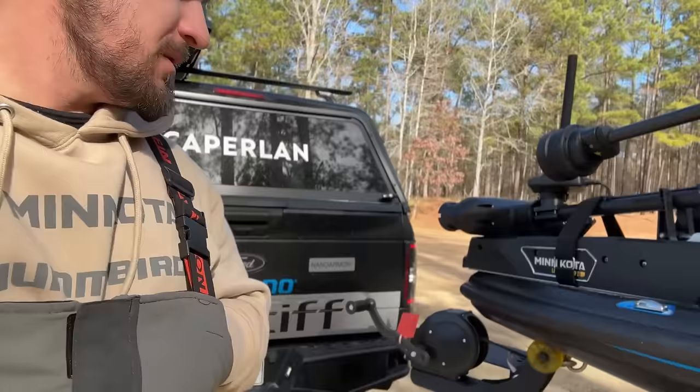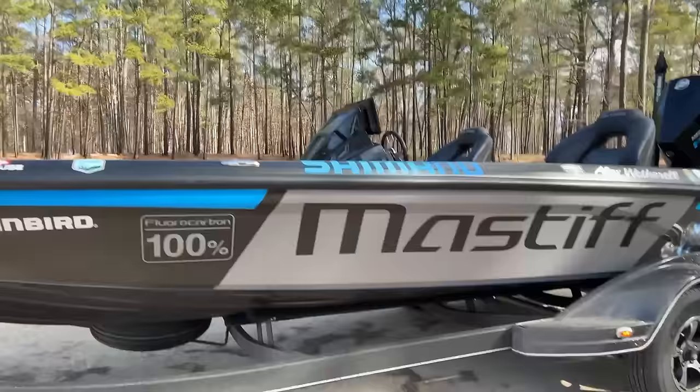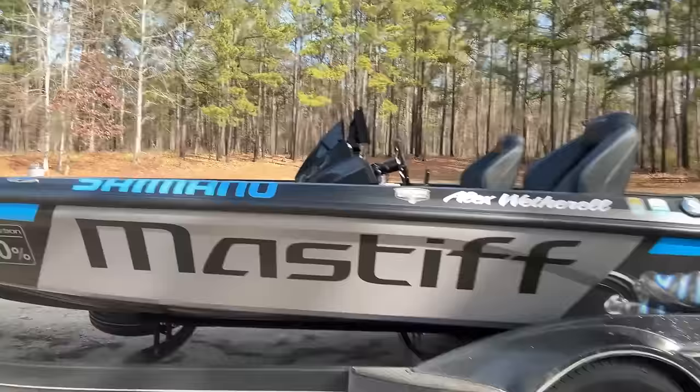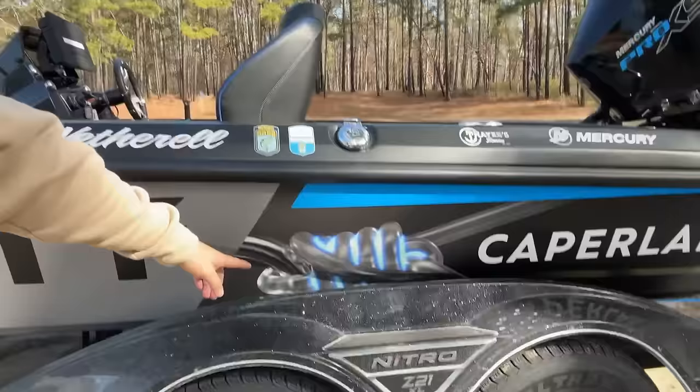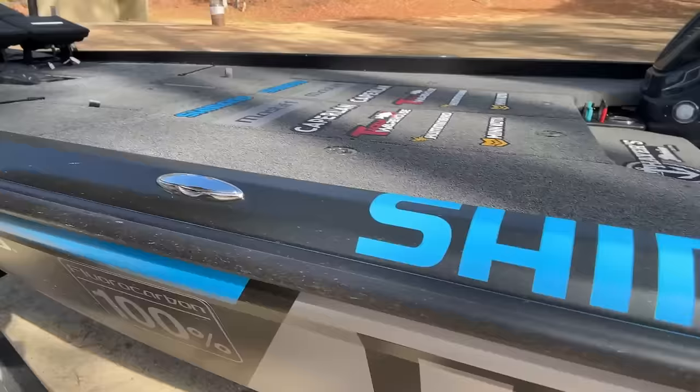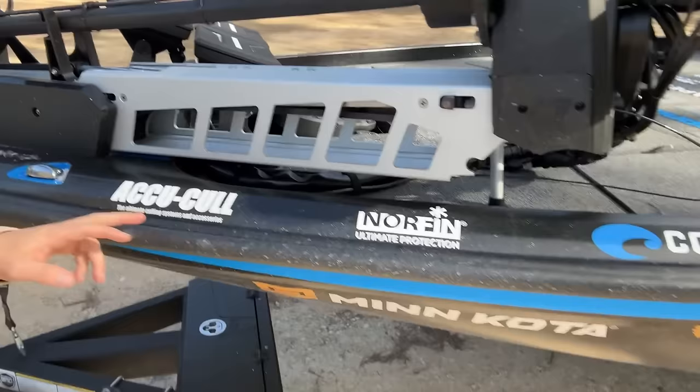100% fluorocarbon, nano armor. Let's take a look at the boat. Got Minn Kota, Humminbird, got the nice Mastiff wrap. VFX did a really, really good job with the Shimano wrap here. The Mastiff — really cool. You got the Kaplan right here, and then obviously everybody else: Mercury, Thayer's, Outdoor Stewards of Conservation, Tackle Warehouse, Costa, Norfin, AccuCull.